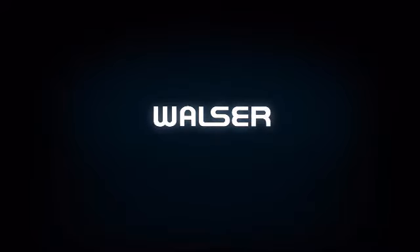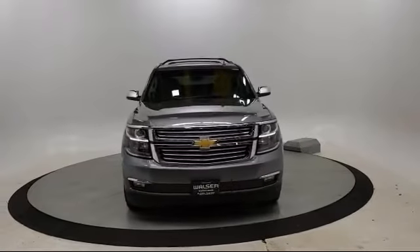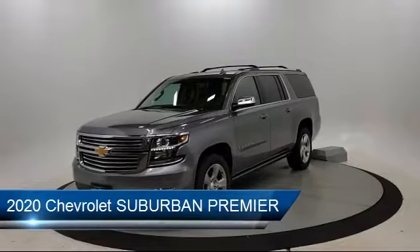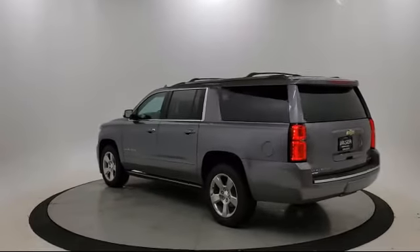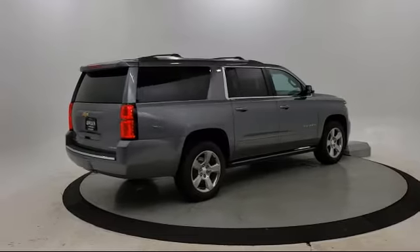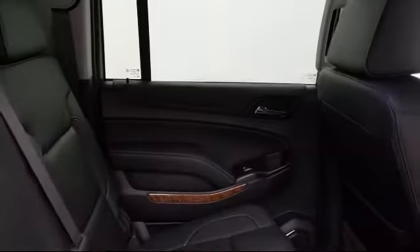Walzer Automotive Group presents another great vehicle from our inventory. It comes equipped with heated front seats, lane departure warning, Bluetooth smartphone integration, leather seating, running board package, tow package, power outside mirrors, premium sound system, rain sensitive windshield wipers, and MP3 player, and has less than 15,000 miles on the odometer.